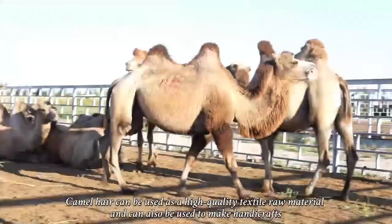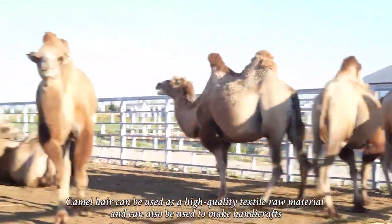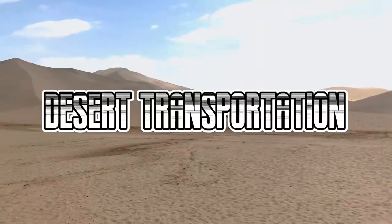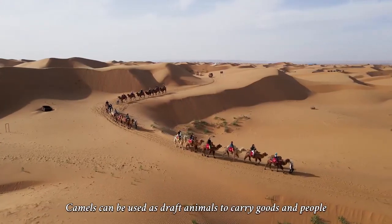Camel hair can be used as a high-quality textile raw material and can also be used to make handcrafts. In terms of desert transportation, camels can be used as draft animals to carry goods and people.